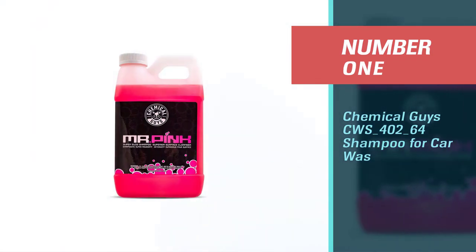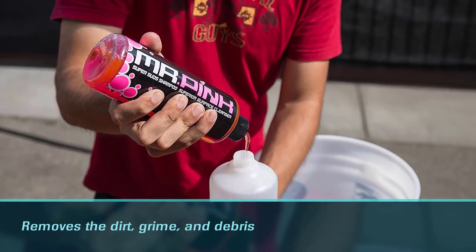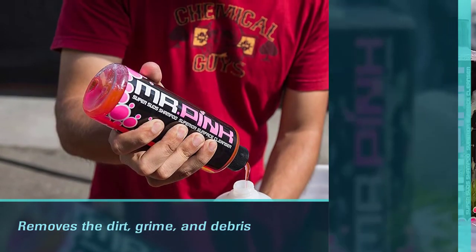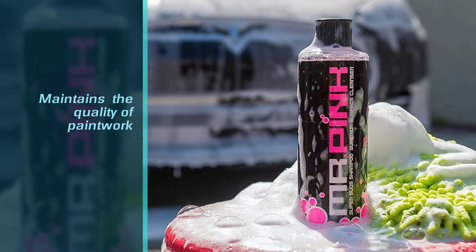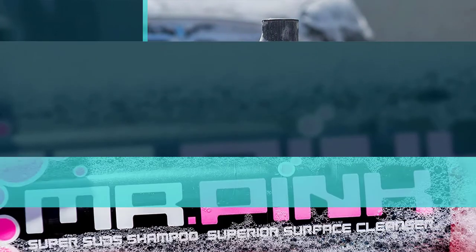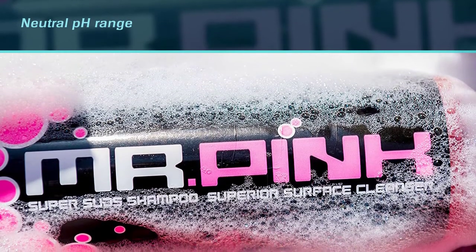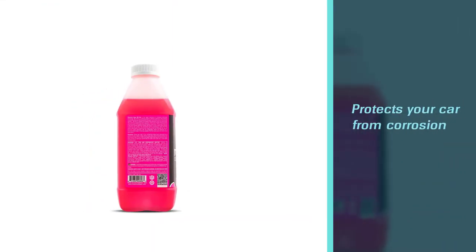Number one, most popular: Chemical Guys CWS-402-64 shampoo for car wash. Mr. Pink is one of the best-selling shampoos on Amazon. It removes dirt, grime, and debris while maintaining the quality of paintwork. Its neutral pH range protects your car from corrosion and produces a really great smell.